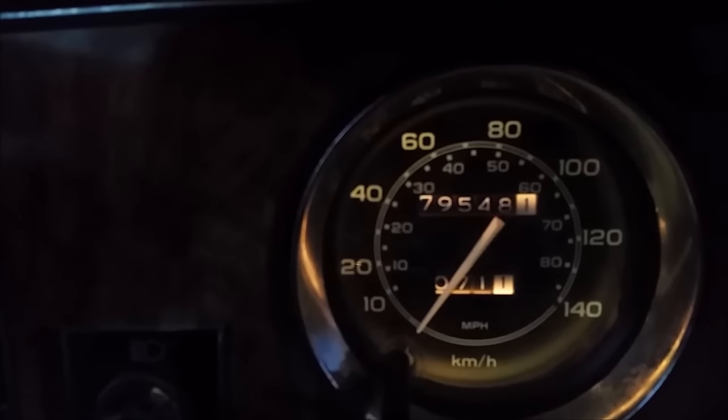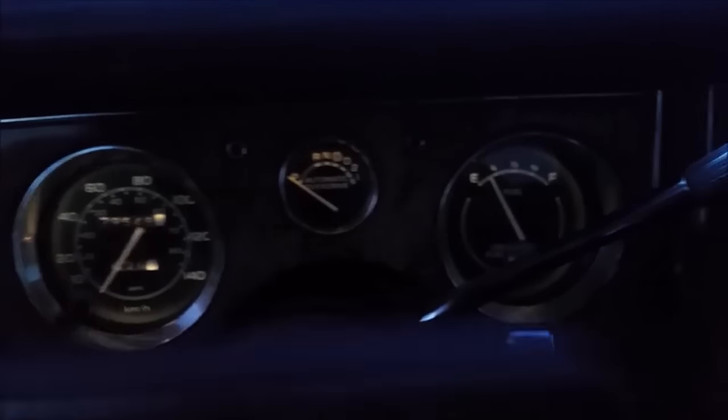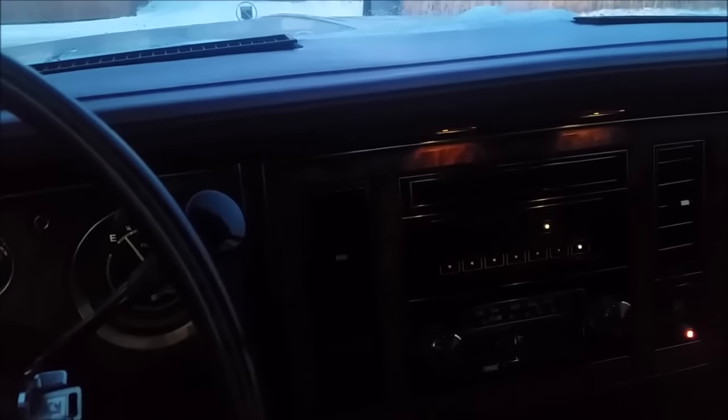We won't see this scene again until spring, I promise. We have 79,548.1 kilometers on here and I did put some fuel in — summer storage stuff. The battery's dying so let's get over to that trailer, get it done, wrap it up.